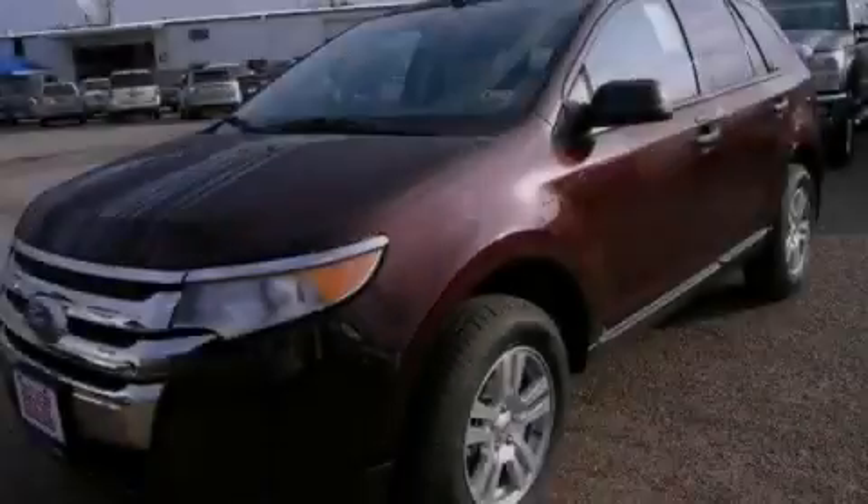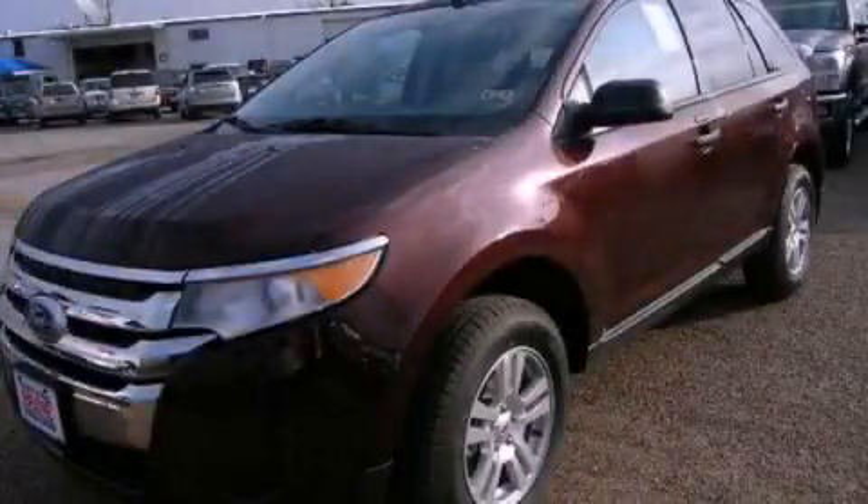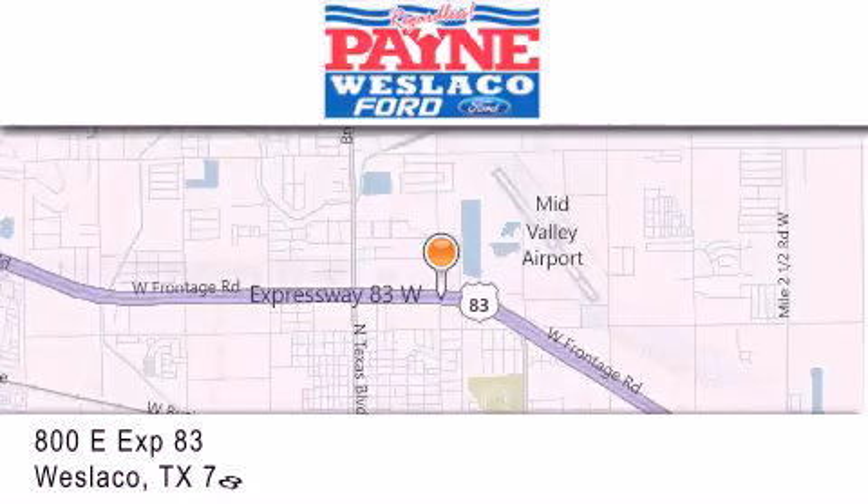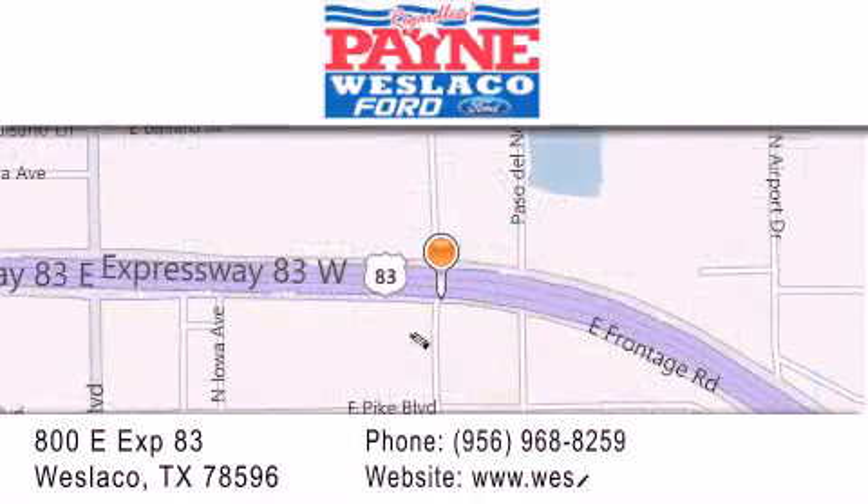Please call today to reserve this vehicle for a test drive. Thank you for considering Payne Westlaco Ford for your next luxury vehicle. If you have any questions, please visit our website, give us a call or stop by our dealership at 800 East Expressway 83 in Westlaco.